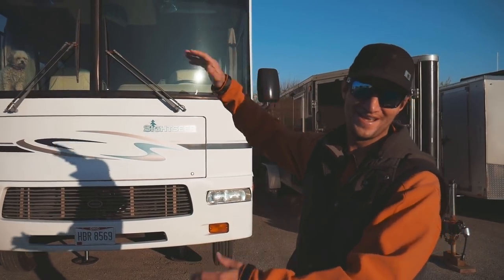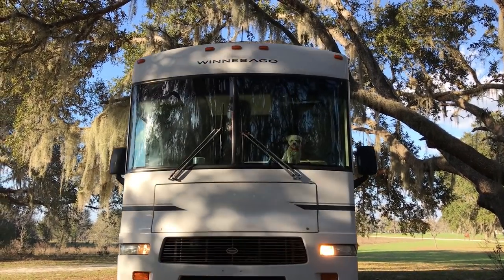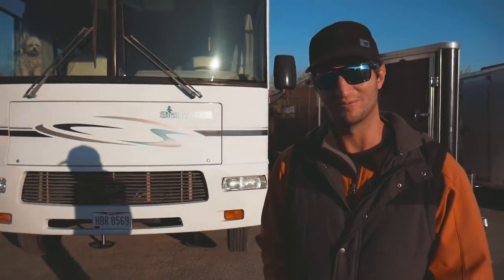This big girl right here is a 2005 Winnebago Sightseer. Gets about 30 miles per gallon — but that's a complete lie. She's gonna get about 7 miles per gallon.